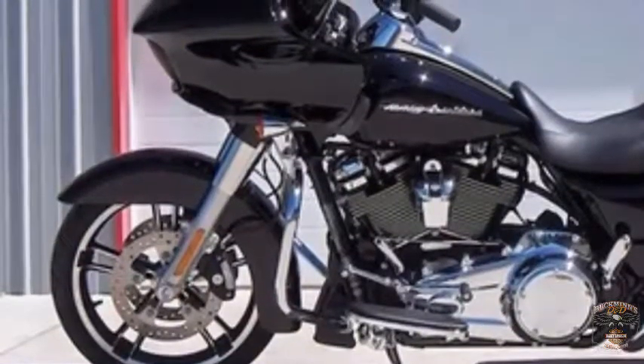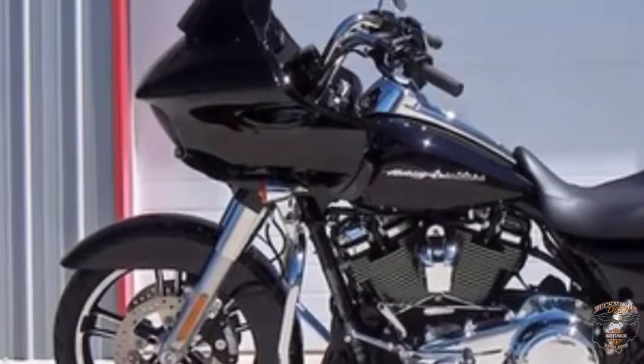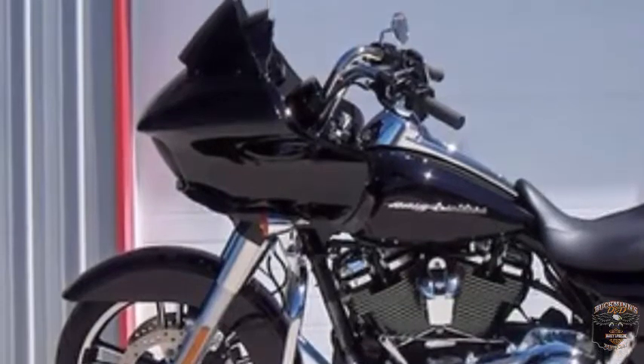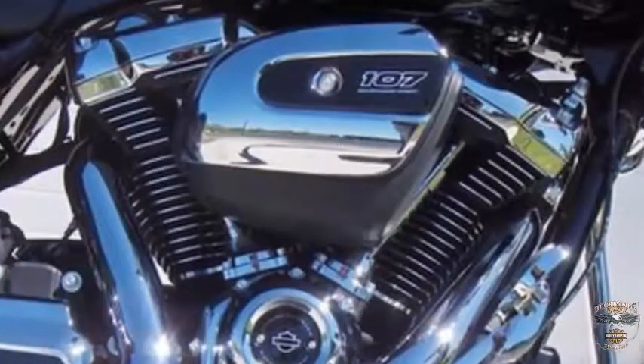2017 Road Glide Special, Vivid Black. The frame-mounted fairing reduces weight on the forks and handlebars. Triple split-stream vents alter the air pressure behind the fairing to significantly reduce head buffeting.